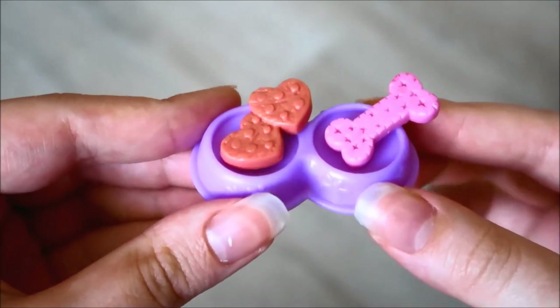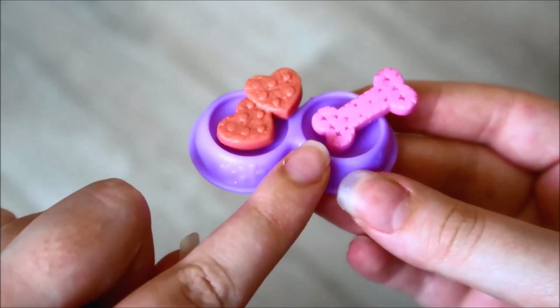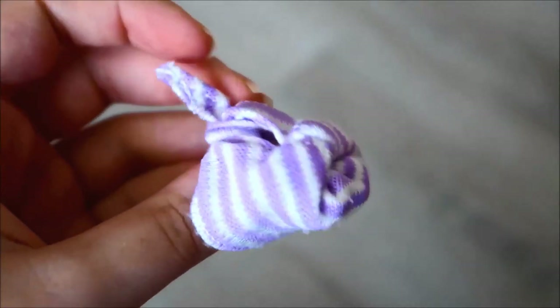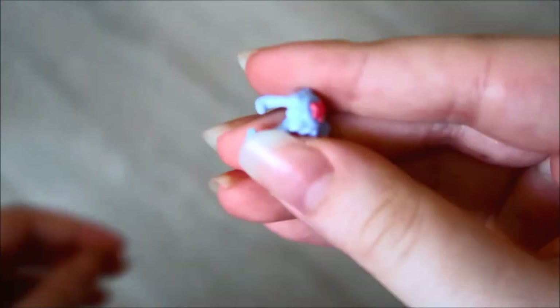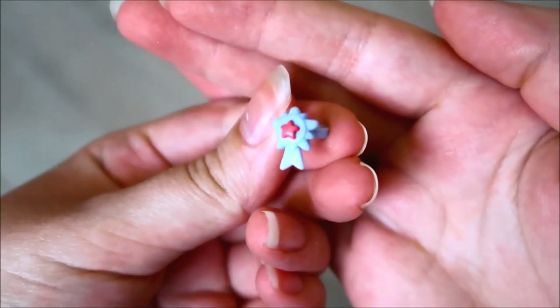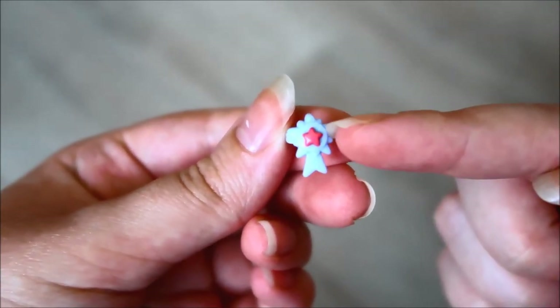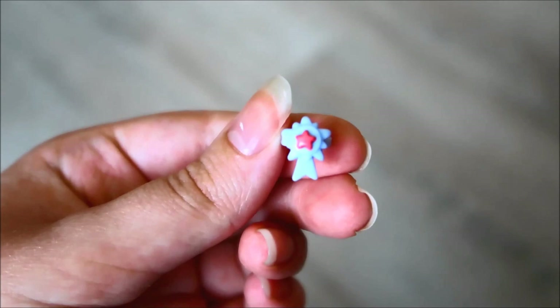First of all, here are the accessories. They gave me a little bowl with some hot cookies and a little bone cookie. They also gave me this little pirate hat — these are so cute — and this little collar. I actually don't have a collar like this. I have one in this design, but this color is really nice with the blue and red, so I'm definitely going to be using this.